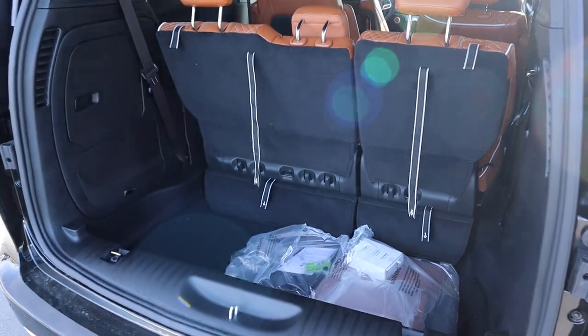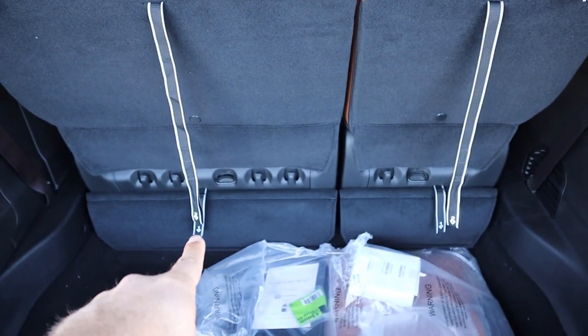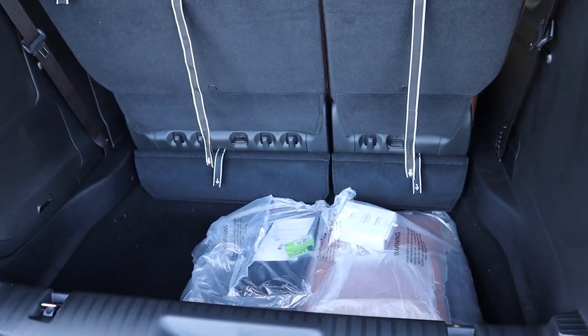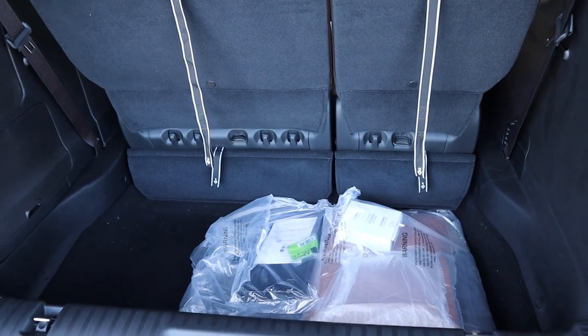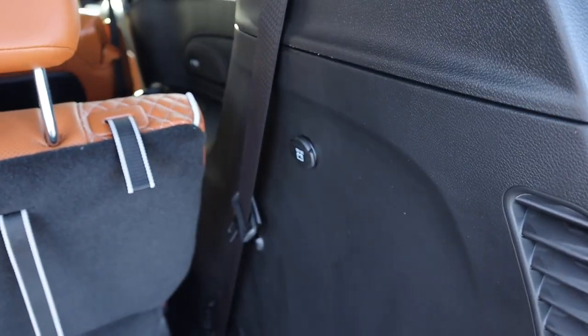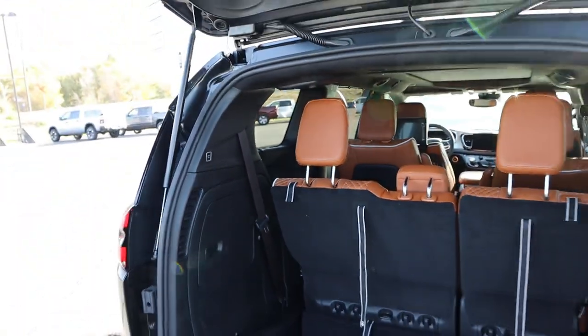Popping into the cargo area — I like how the straps are all nicely labeled for the seats if you want to do the stow-and-go setup so you can fold the seats down into the cargo area. And just like most minivans, it is pretty spacious back here. We also have a 12-volt outlet. When you're all done with the rear, just press that button and that will lower the hatch right back down.